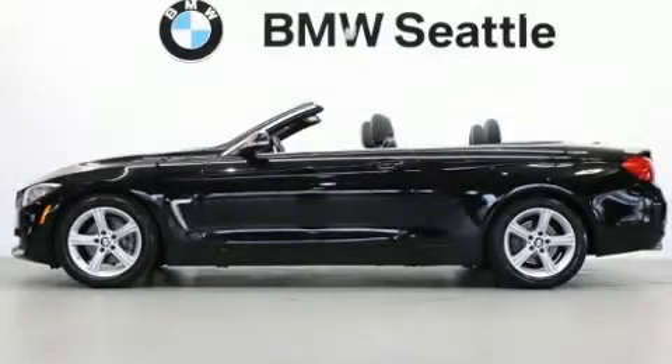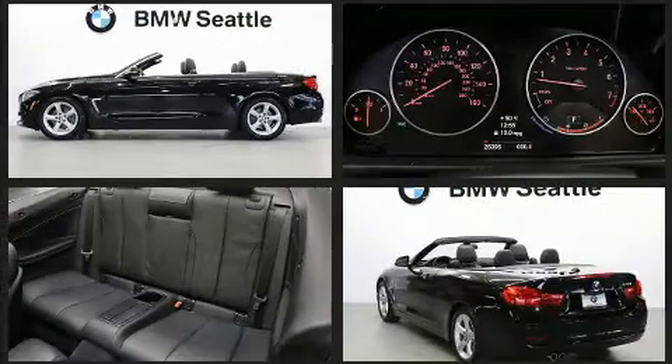Step into the 2014 BMW 428i. This two-door, four-passenger convertible still has fewer than 30,000 miles.